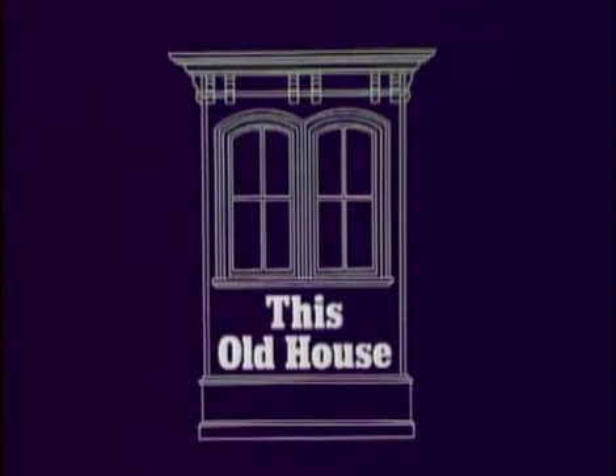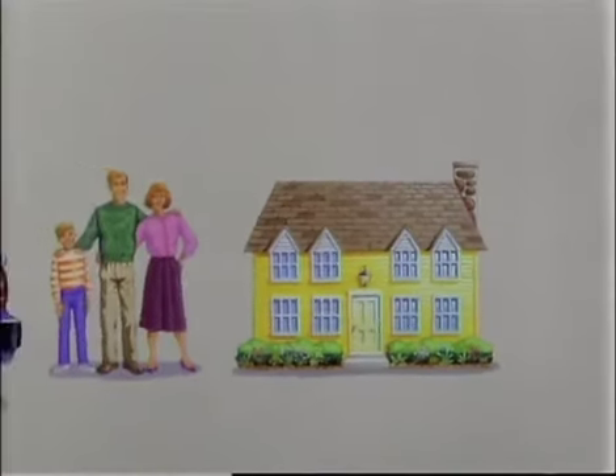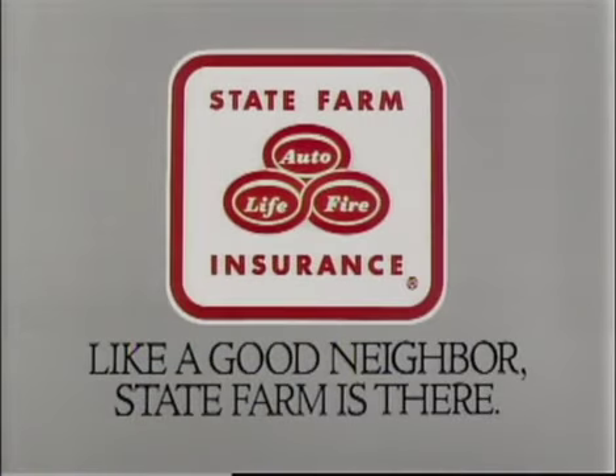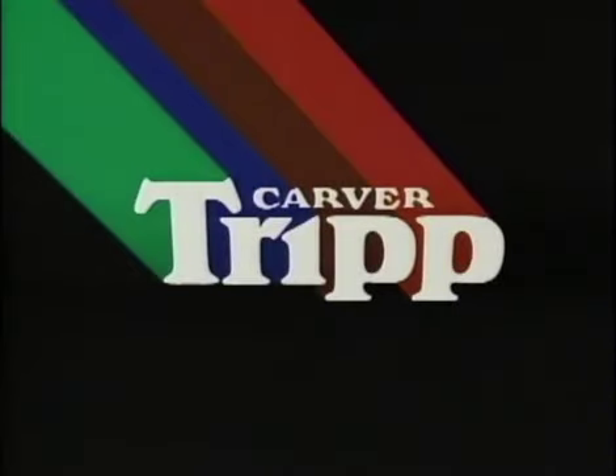Funding for this old house is provided by State Farm Insurance, keeping our promise of protection with auto, home, life, and health insurance. Like a good neighbor, State Farm is there. And by Parks Corporation, makers of safe and simple, environmentally responsible stains and finishes that enrich, protect, and preserve the natural beauty of wood.